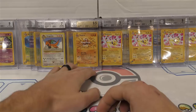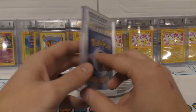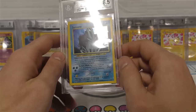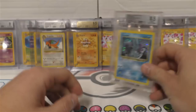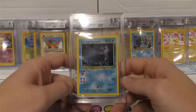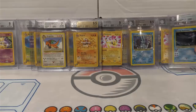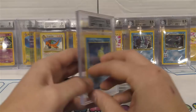Next up we have a square cut Suicune - surface got an 8. I really thought these were very clean and was expecting high grades on these square cuts. Centering got 8.5, edges at 8.5 - corners and surface as well. Very cool to have it finally encased. We've got an 8.5 on the shining Gyarados - very cool. These are square cuts and I got a full holo set on the Neo Rev. Next up is shining Magikarp - also an 8.5.